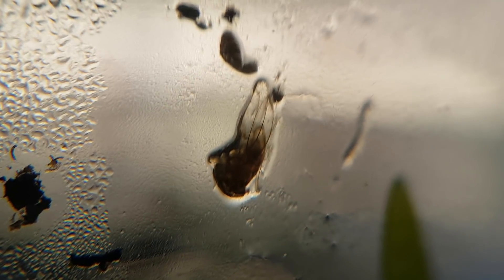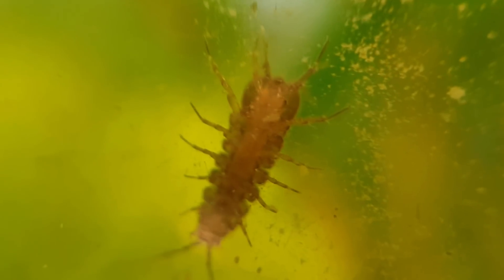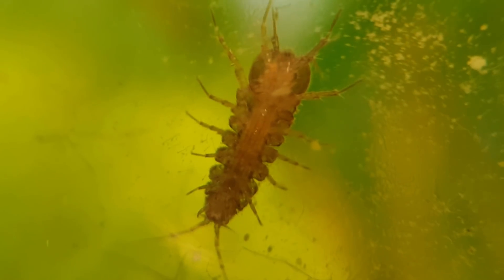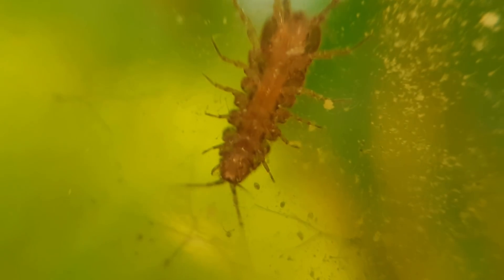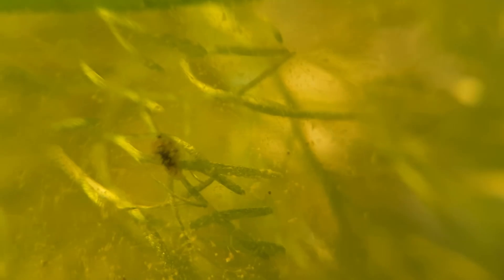These are the dead bodies of the mosquitoes that were born from the larvae in the jar. Here's a mystery: the aquatic isopods all look really red. I don't exactly know why, but it has probably something to do with a change in their diet, or it might be something completely else.